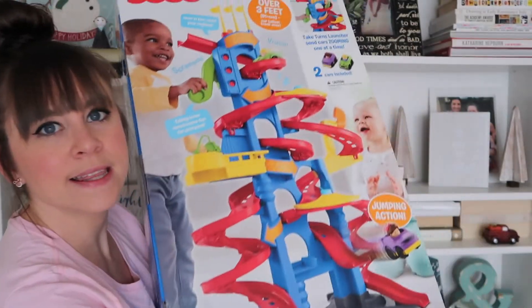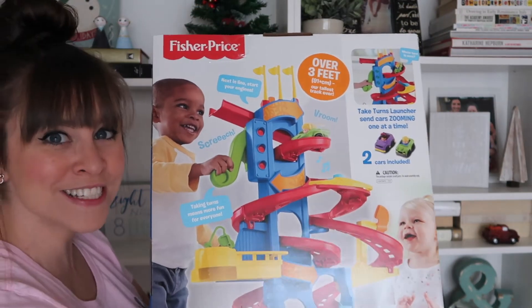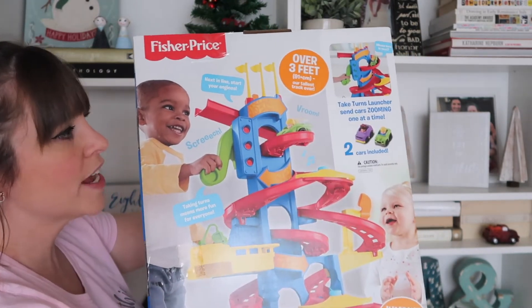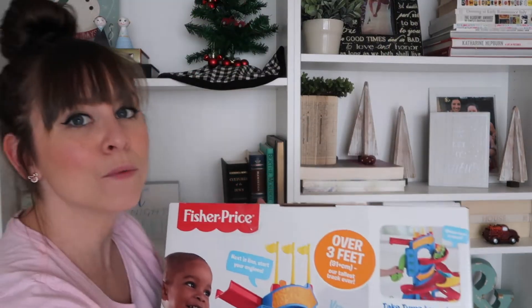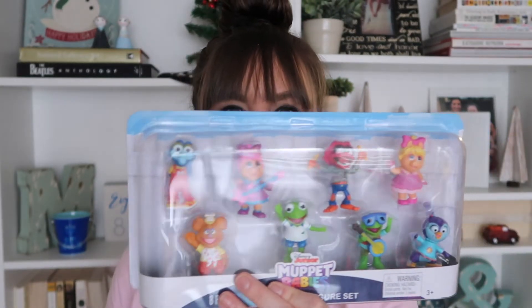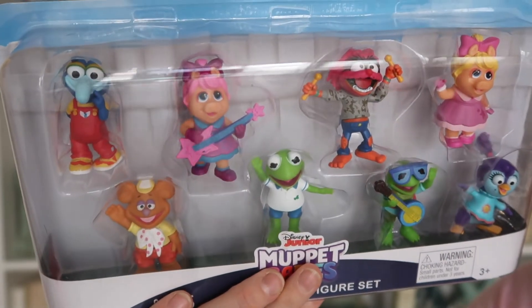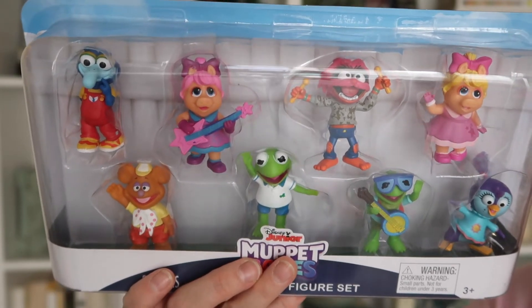Next, we got this for Rosie. She really enjoys cars and pushing things around — she likes pushing around her baby carriage and all that. I thought this push toy would be a really good thing for her. It's three feet tall and it was $20 as a door buster. Next are two more door busters at $5 each — these little characters. This one is for Rosie; she loves the Muppet Babies and Sesame Street, so they're right up her alley.